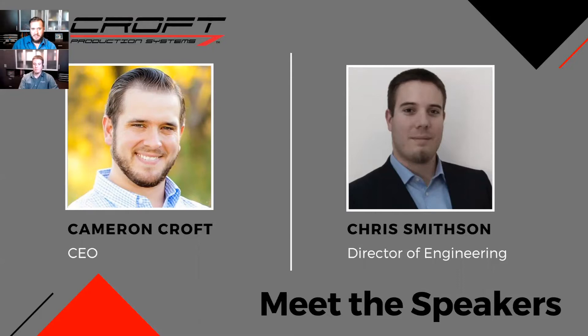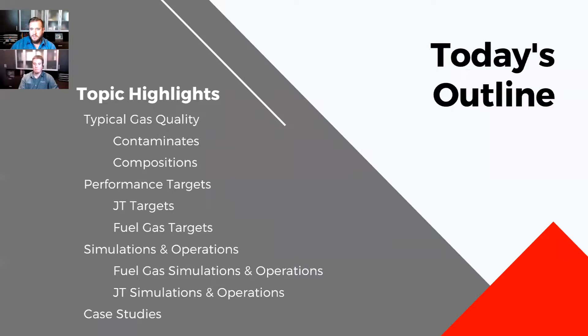Chris Misson — the person that you're actually listening to today — is the director of engineering for Croft Production Systems. He's been working with us for about 10 years now. He got his engineering degree from the University of Houston. He does proposals on the back end, troubleshooting with our service team, and international consulting work. So he gets hit with a lot of questions. If you do have questions throughout the presentation, try to make this interactive and get what you need out of this webinar.